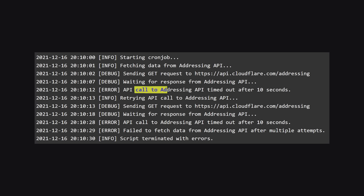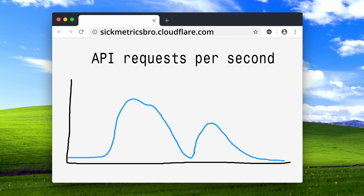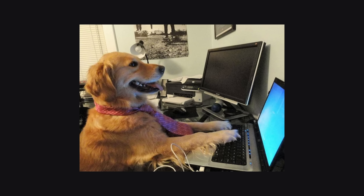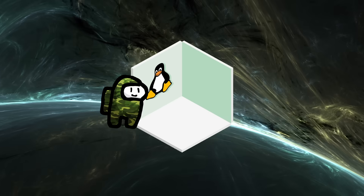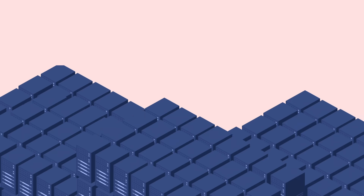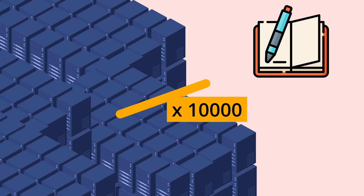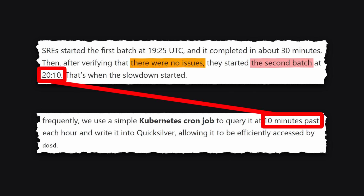The engineers found that the request to the addressing API was timing out. Checking the API metrics, it was clear the API was severely overloaded, and the traffic spikes lined up exactly with the rollback progression. The rollback process for Frontline reruns various configuration scripts, one of which queries the addressing API. Rolling back thousands of servers overloaded the addressing API. This didn't affect the first rollback, as requests would eventually be served. The second rollback, however, was coincidentally triggered at the exact same time as the cron job.